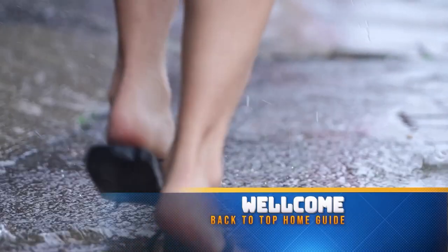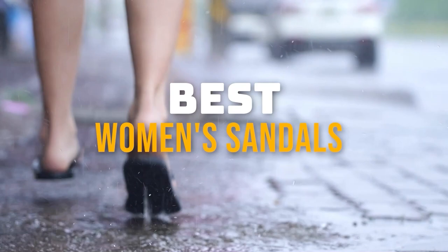Hello guys, welcome back to Top Home Guide. Today I am going to talk in this video about Best Women's Sandals that you should buy.